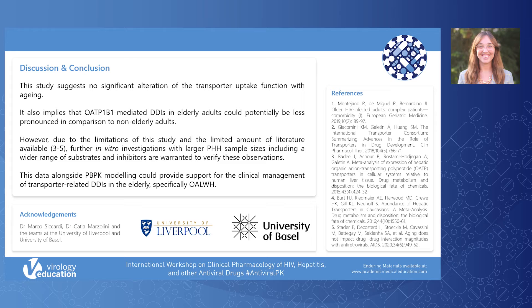This data, alongside PBPK modelling, could provide support for the clinical management of transporter-related DDIs in older adults living with HIV. Thank you for listening.